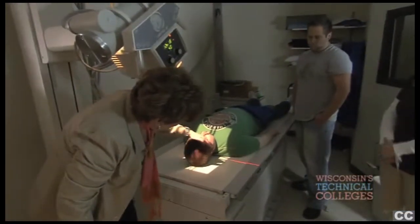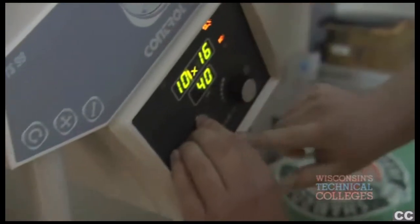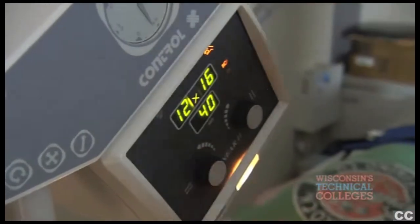You want to keep in mind that the tube is angled 30 degrees. A radiographer takes x-rays — we actually use electromagnetic radiation and take images inside the body.